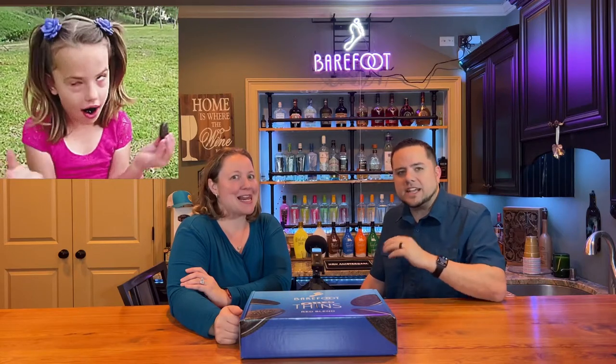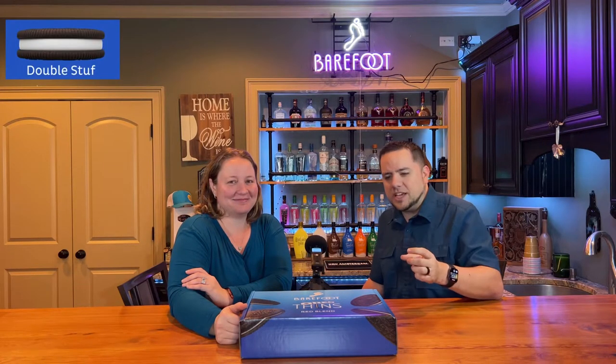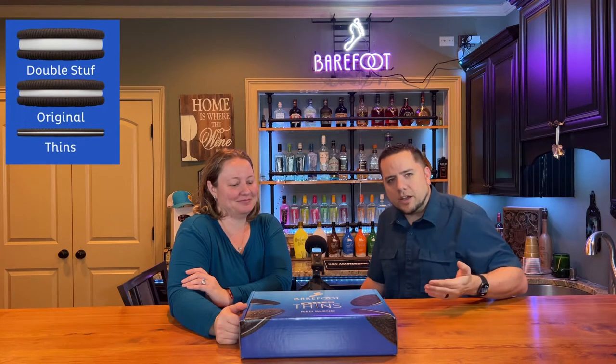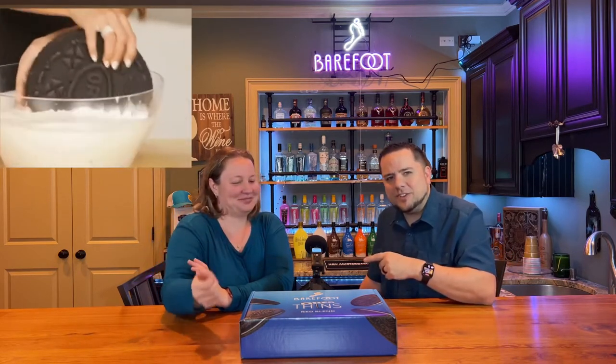Stacey is one of the biggest Oreo connoisseurs I could think of. Generally, we get some sort of Oreo gift for her for Christmas every year. The only difference is she likes them double stuffed. These — they teamed up with Oreo thins. It's an adult product — we got to go with adult Oreos, the ones that are a little better for the waistline. Stacey's not a big fan of Oreo thins, but it still tastes like Oreos, so let's see how it all goes together.